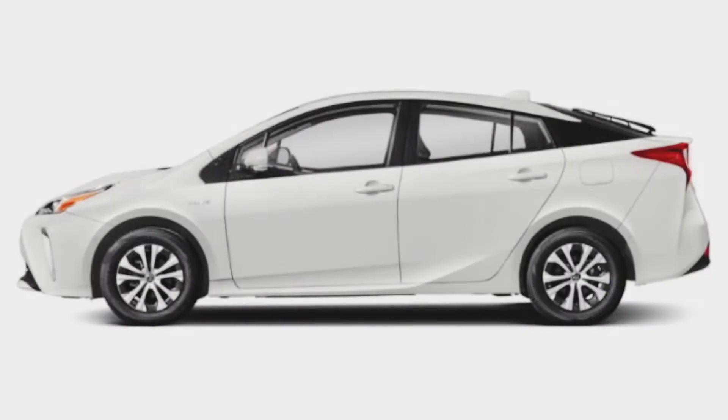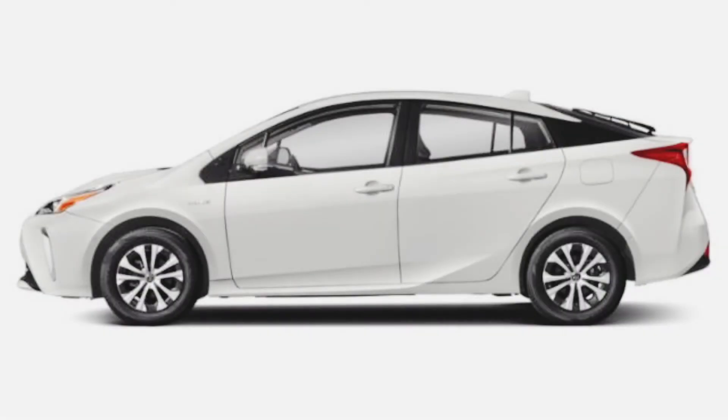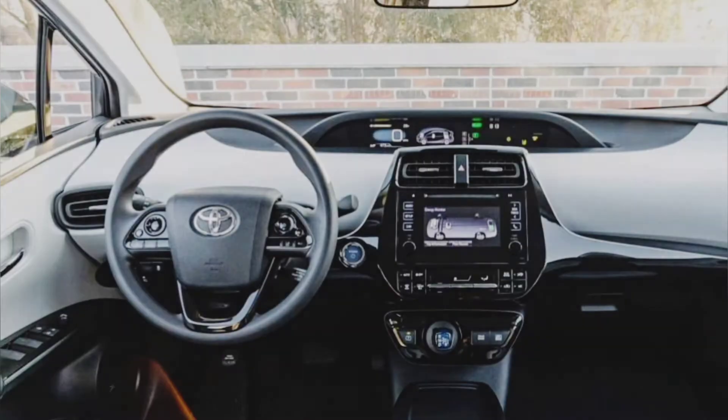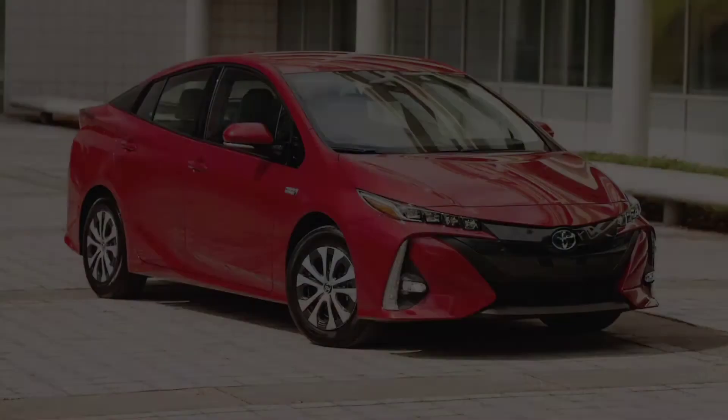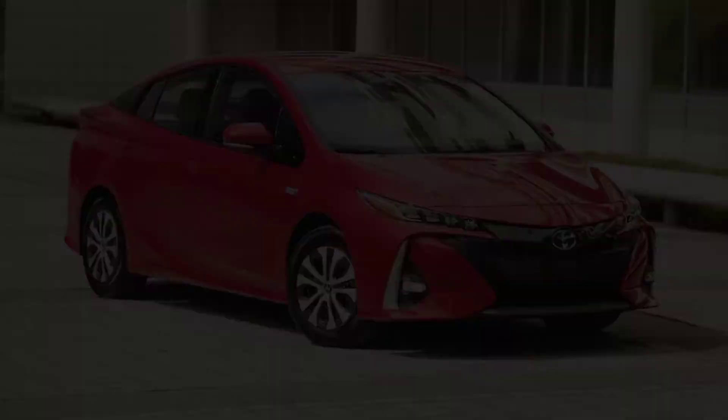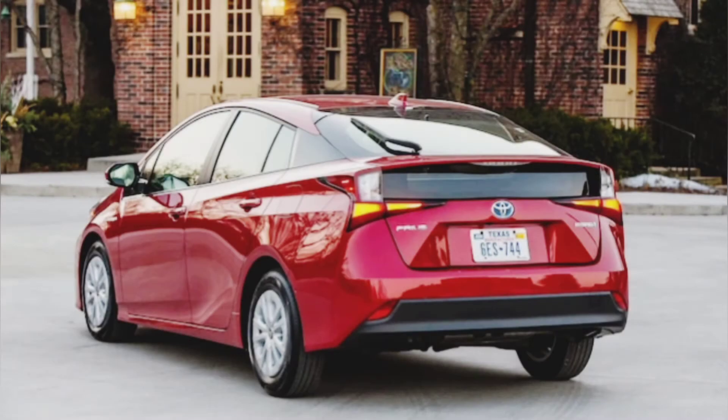Talking about the features of this car, there is Bluetooth, Wi-Fi, a USB port, audio input, MP3 player, DVD player, and a touchscreen. The entertainment system includes a touchscreen Bluetooth audio system and a remote control.